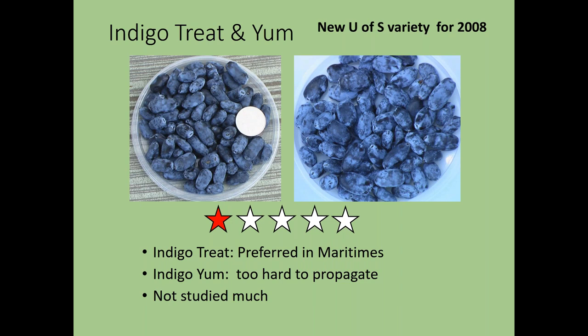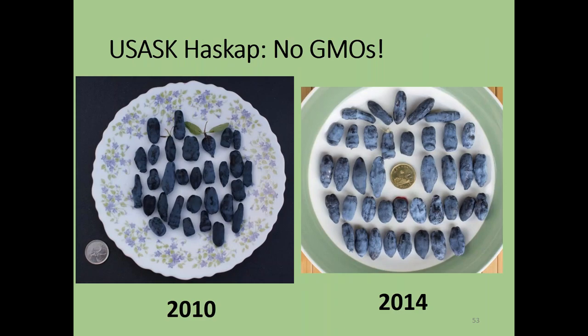Indigo Gem is more productive — maybe 50% higher yield than Tundra — because it can set some fruit with its own pollen. It has good flavor and high health value, but it is mildew-susceptible and its short bushes mean smaller overall yields. The other indigos — Indigo Treat and Indigo Yum — are really hard to propagate and haven't been studied much. We released them just in case the others wouldn't propagate well.